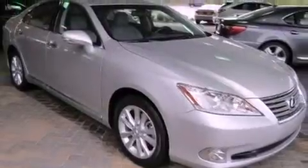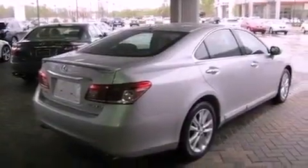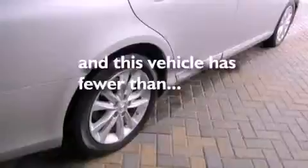All of the following features are included: dual power seats, air conditioning with automatic climate control, cruise control, leather seats, an engine immobilizer theft deterrent system, a traction control system, rear curtain airbags, and heated side view mirrors. This vehicle has fewer than 15,000 miles on the odometer.